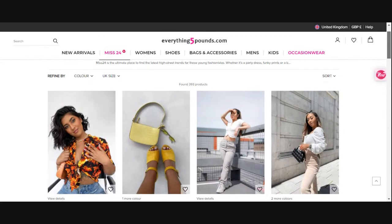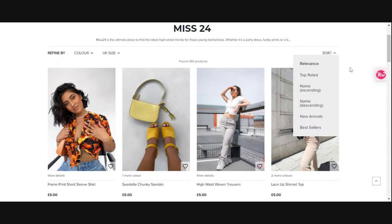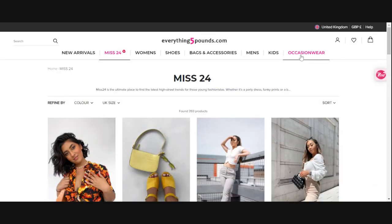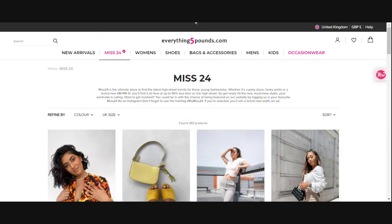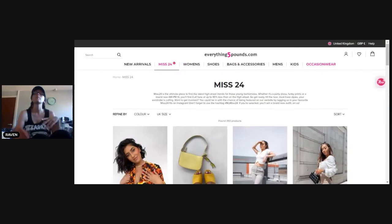If you want to check more colors and sizes, just go on there and filter by color and size and sort by new arrivals. I've already done the occasion wear video which will be linked, and I'm going to do the new arrivals page as well. Miss 24 claims to be 90% less than the high street and is aimed at young fashionistas — teenagers, young 20s, early 30s — but I think any age can rock an outfit once you have the confidence.